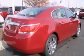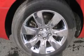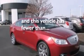Front side impact airbags, rear seat childproof door locks, an auto dimming rearview mirror — and this vehicle has less than 31,000 miles.